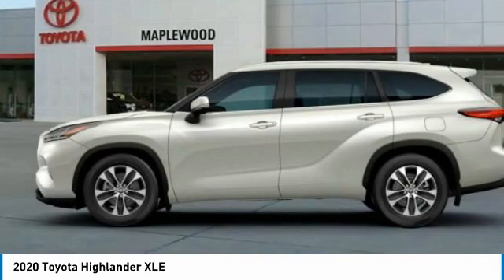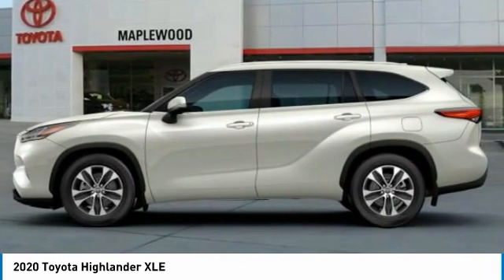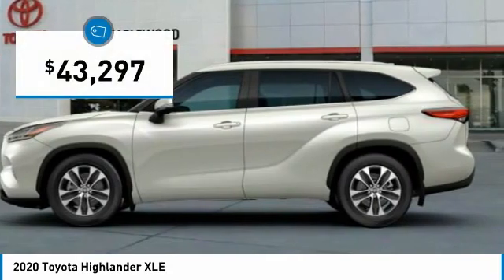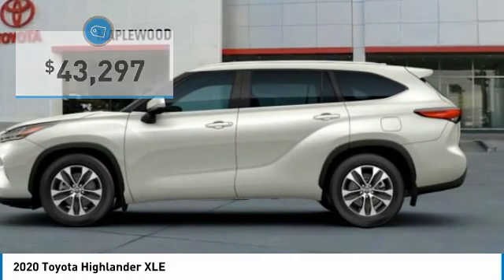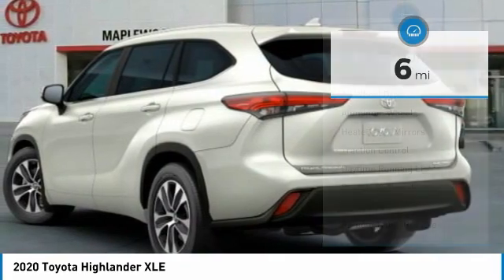A 2010 top safety pick, the Highlander is where substance meets style and is priced below forty-five thousand dollars. This vehicle has less than one hundred miles. Here are some of this vehicle's great options.